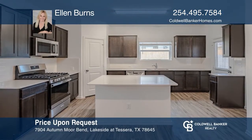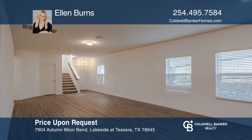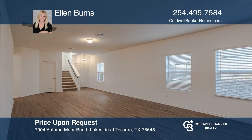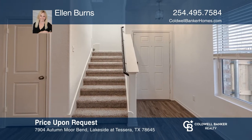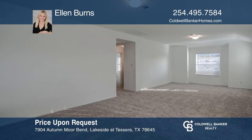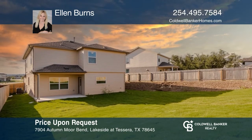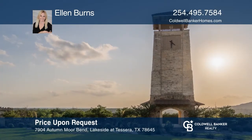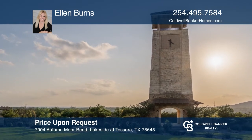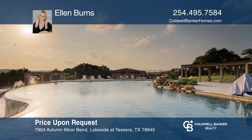Tired of the waiting lists on new construction? This fabulous newly built home located in the heart of Tessera has your name all over it. The interior boasts a well-thought-out 4-bedroom, 4-bath floor plan with a welcoming layout with the main bedroom on the first floor and 3 beds up plus a bonus game room. Enjoy all the perks of the Tessera life, complete with breathtaking views of Lake Travis. Make it yours by calling Alan Burns.